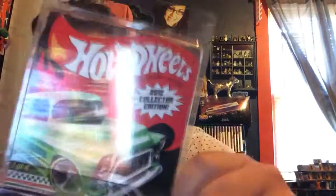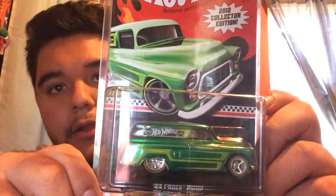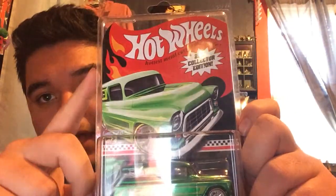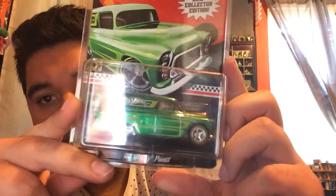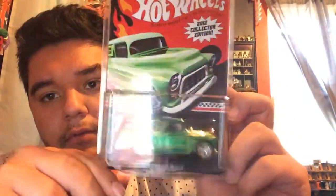Man, that's awesome. Alright, second thing is this mail-in right here. Pretty dope mail-in — I'm collecting all the mail-ins that have the black with the red flame in the background from like 2011 through 2015. This is one of the ones that I needed.